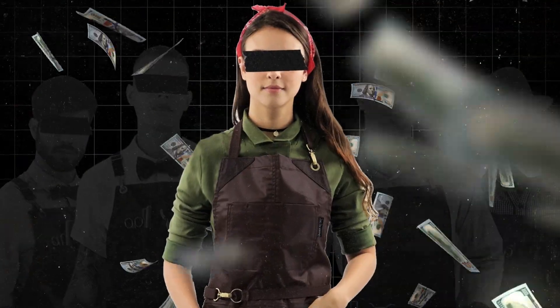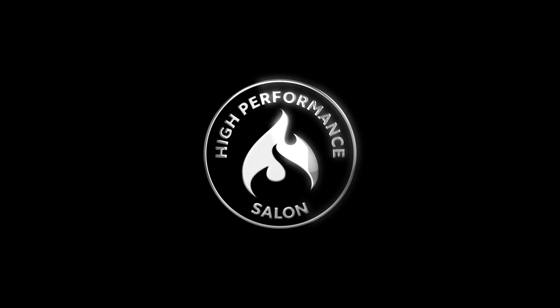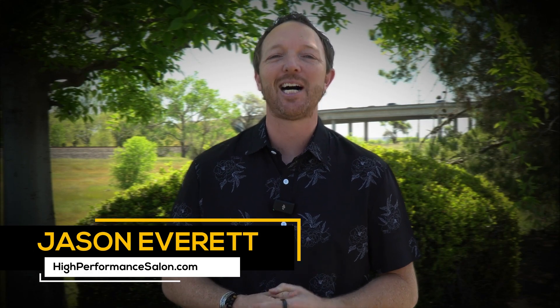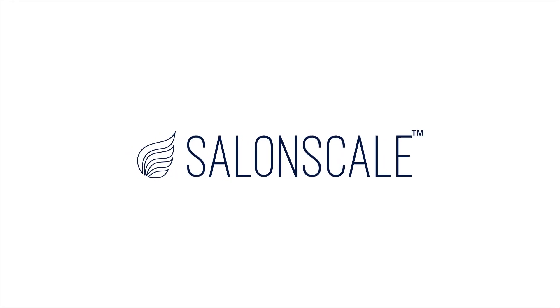How do you become a successful salon owner? Watch this video and I'll show you how to make sure you're maximizing your profit. Hey, it's Jason Everett from HighPerformanceSalon.com and today's video is brought to you by SalonScale — charged by what you know, not by what you feel.